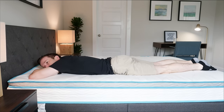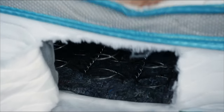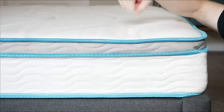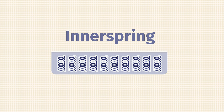Back sleepers and stomach sleepers are usually a good fit for an innerspring mattress. They're also good for hot sleepers because coils leave a lot of room for airflow and don't trap as much heat as memory foam. However, if you're more of a side sleeper or you like to slowly sink into your mattress, you won't get that feel with an innerspring. They're firmer, and you won't get the best pressure relief on your side.